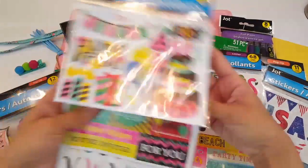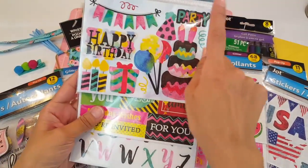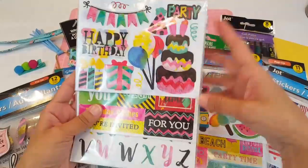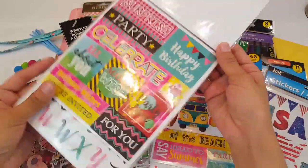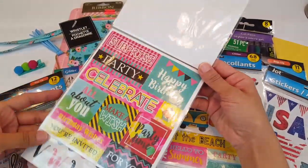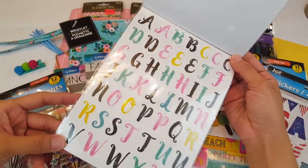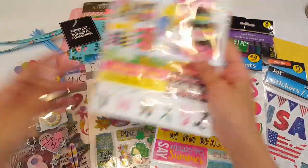The next one is a birthday set. You get this one that has the gorgeous little birthday banner, the three-layered cake, the 3D balloon, the present, the candles, and the 'happy birthday.' Look at how fun the colors are — love that 'celebrate.' Then look at these alphas — isn't that cute? It looks like you get doubles of each letter, which is awesome.